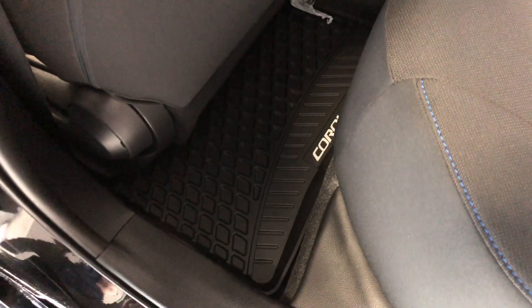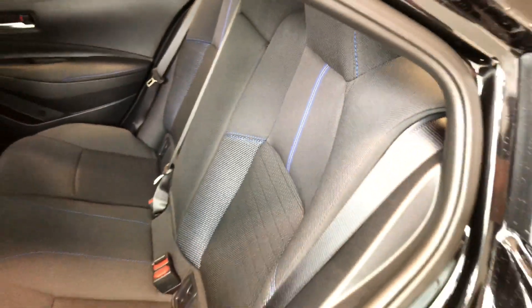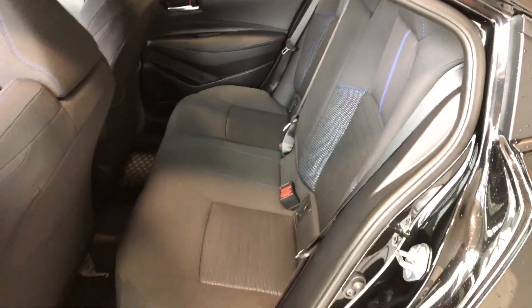Continuing in the back here, you can see we have some storage on the bottom just like the driver's side door, and of course we have more all-weather mats. We can also fold these seats down. There's a little button right next to the headrest — give that a press and the seats come folding down, giving you access to your cargo.